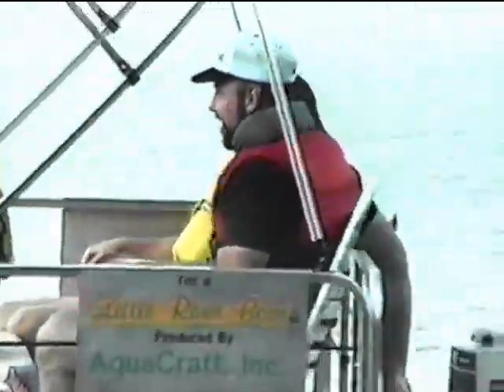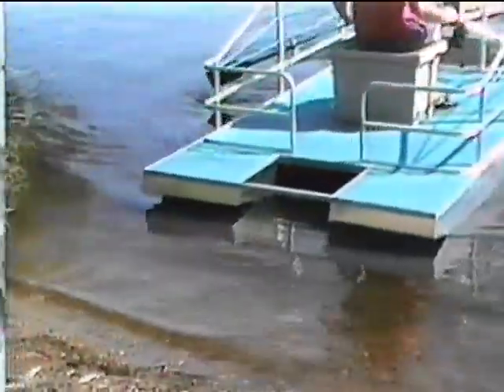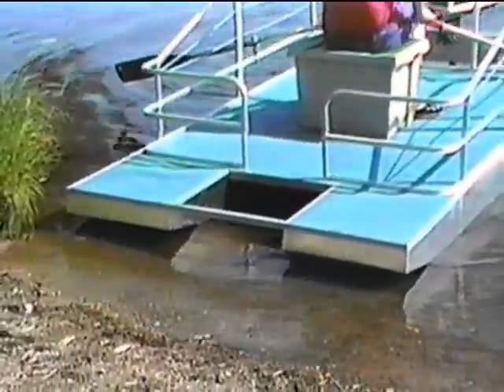This remarkable little family fishing boat does it all. At only 12 feet long by 6 feet wide, the Little River Boat by AquaCraft Incorporated is the most versatile pontoon boat on the market today. It's so light it draws only about 4.5 inches of water when fully loaded, which means it can easily access the most inaccessible places.